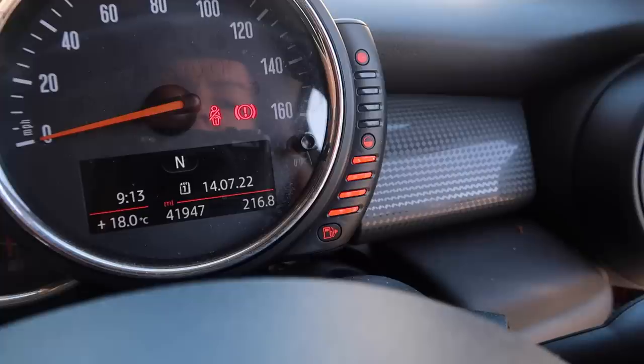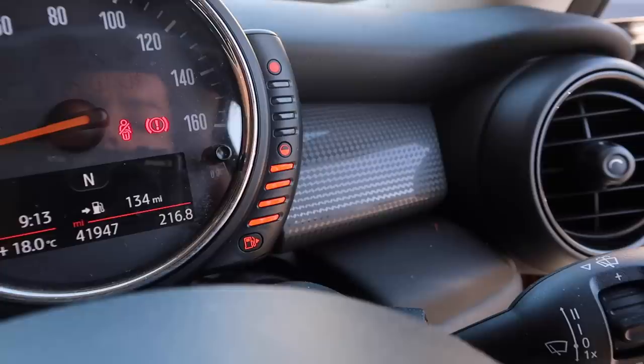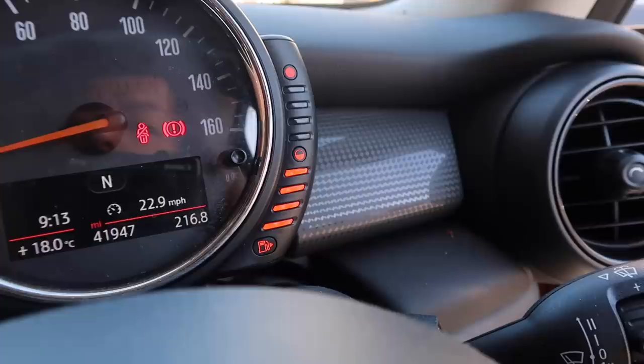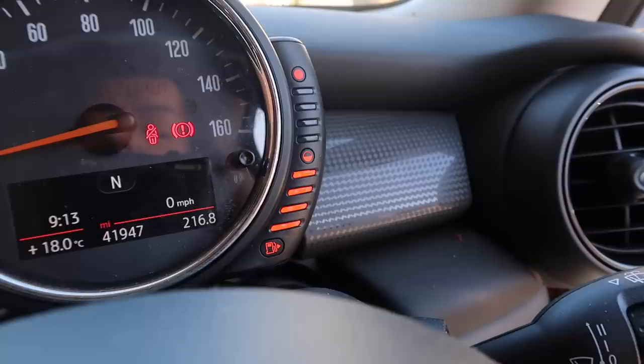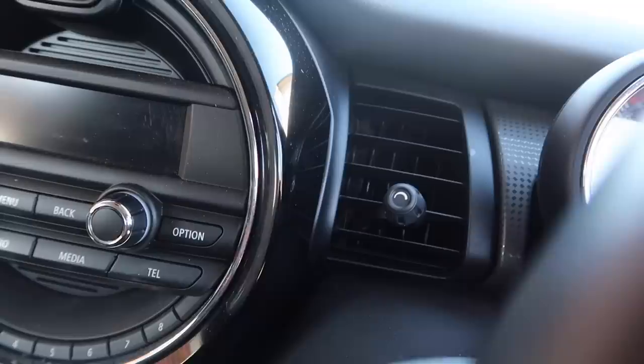It basically just helps you avoid going over the speed limit. You can also change it to show the date, engine temperature, and I have 134 miles of petrol in the car. It does 38 miles per gallon, and my average speed is 22.9 miles per hour because I do a lot of town driving. It's handy to have all that in front of you. The car also has great air conditioning — a big bonus.